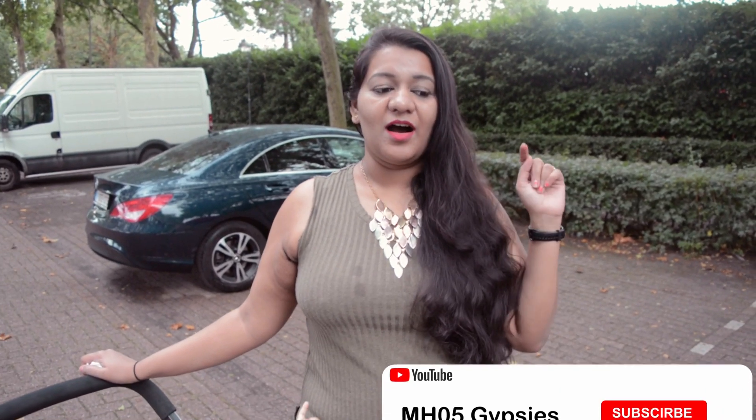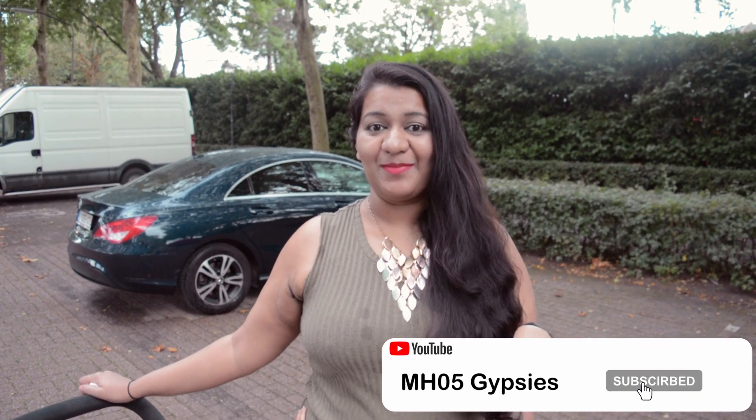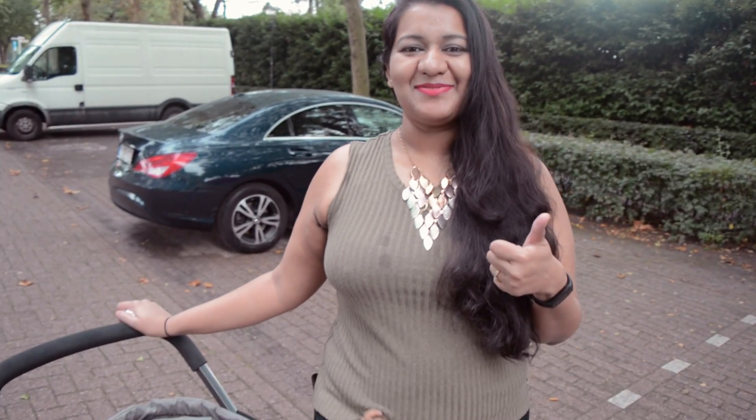It was quite a tiring day, so now I'll enjoy my dinner and see you soon. If you like this video, give us a big fat thumbs up, share, and subscribe if you haven't yet. Press the bell icon so you get all notifications from us. It's my time to leave — bye!